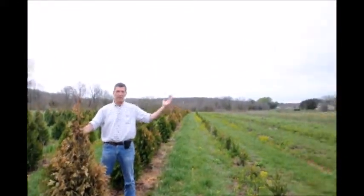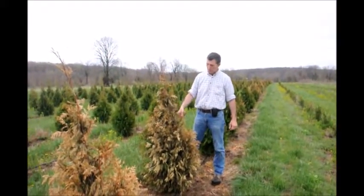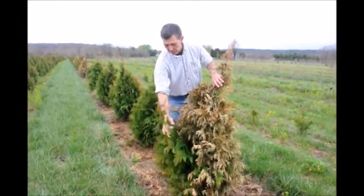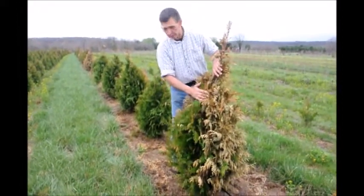In our area we have a prevailing westerly wind. You can see on these arborvitaes — this past winter, with the real cold temperatures and the extreme winds at the same time — that we got a lot of winter burn. You can see on the back side here, the downwind side, there's just a little bit left surviving.